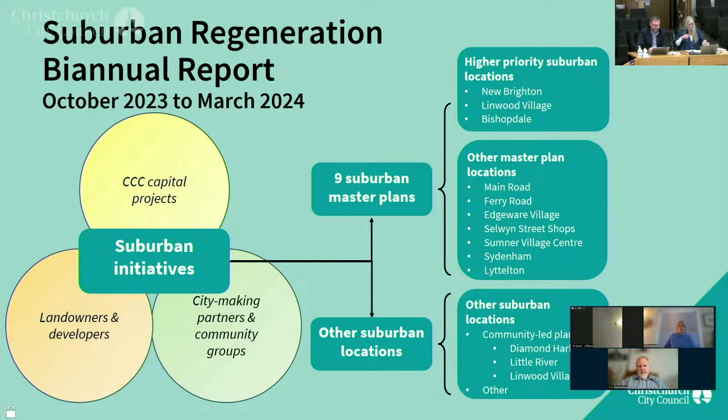This biennial report outlines implementation of suburban regeneration projects funded and actively progressed in the last six-month period between October of last year and March of this year. It's structured around the currently agreed higher priority regeneration locations, as shown to the right of this slide. More detailed information on the implementation of the master plans and community-led plans can be found on the council's webpages. A large number of council teams plus external organisations — Christchurch NZ, Life in Vacant Spaces and the Green Lab — have contributed to this report and the various projects canvassed in it. The responsibility and credit for delivery of suburban regeneration projects also rests with private developers and with the community, as shown on the left of this slide.